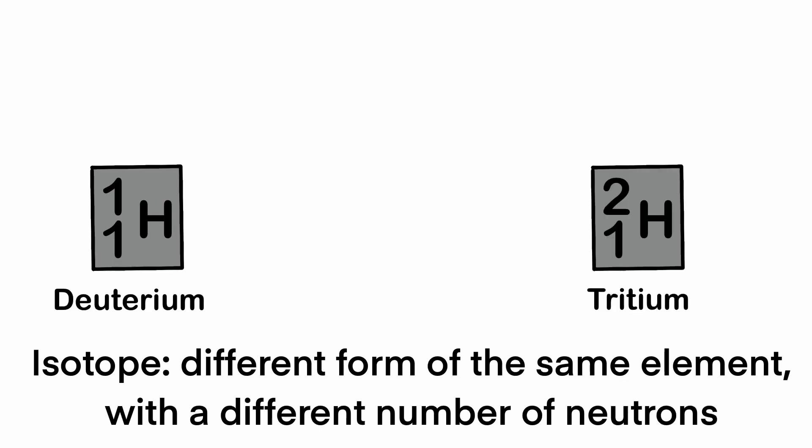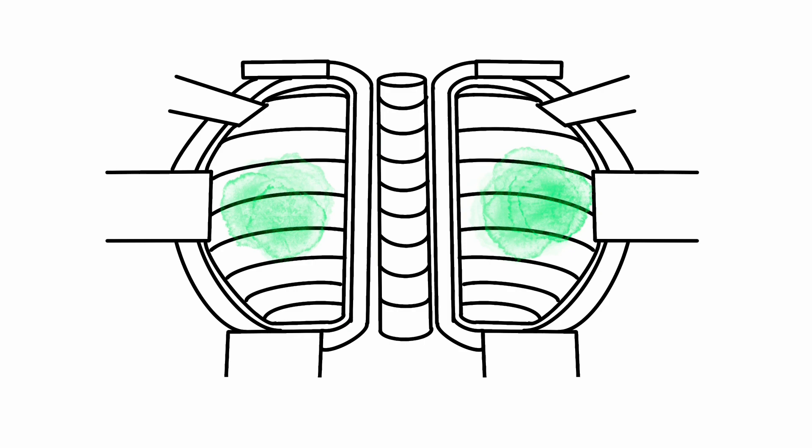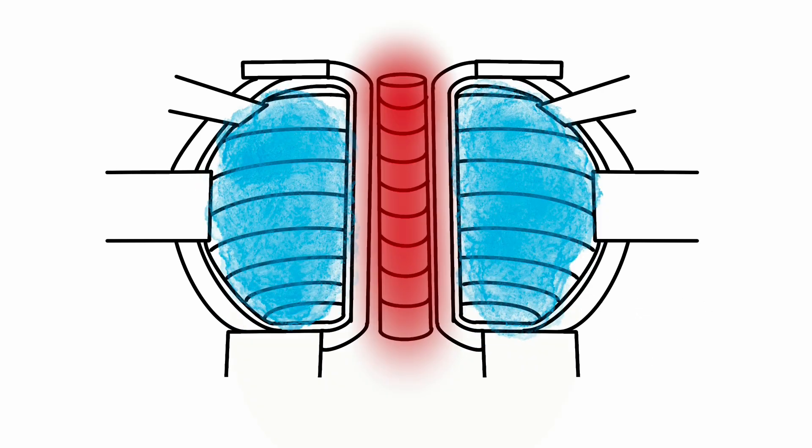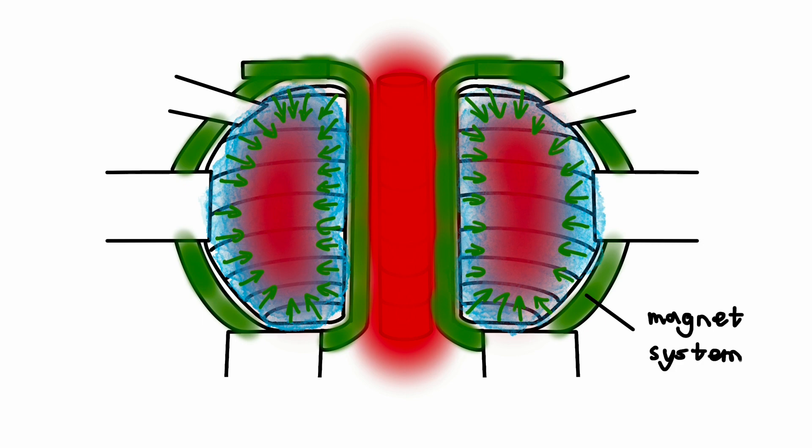Hydrogen isotopes, deuterium and tritium, are used as fuel. In the heart of the tokamak vessel, there is a donut-shaped vacuum chamber where all impurities are removed from the air. Under extreme heat and pressure, the gaseous hydrogen fuel becomes plasma, and large magnet systems confine this hot plasma away from the vessel's walls.